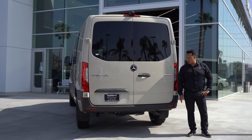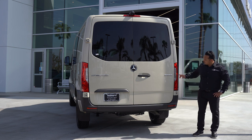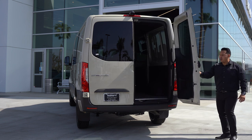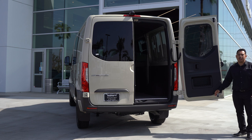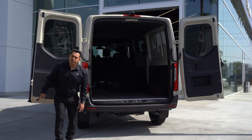You can also add a rear step bumper to make it easier to jump in and out of the vehicle. You have an option for the LED taillights, which is part of the LED high-performance package. One really cool feature about these doors is they open 180 degrees, and you do have the option of 270. The biggest key feature on these doors is they open wide enough to fit a pallet.